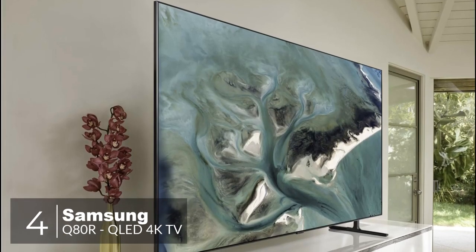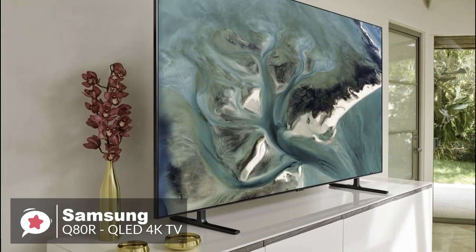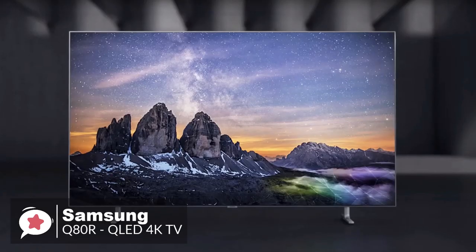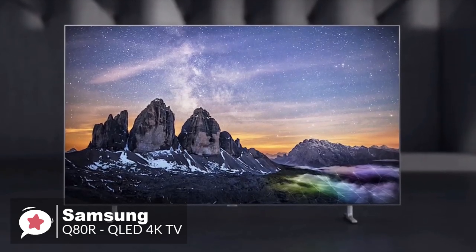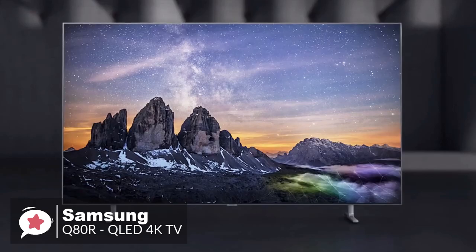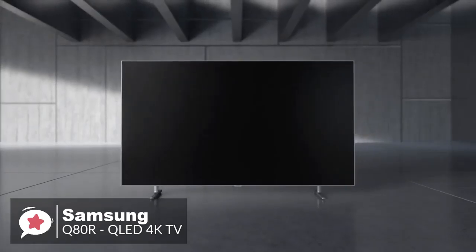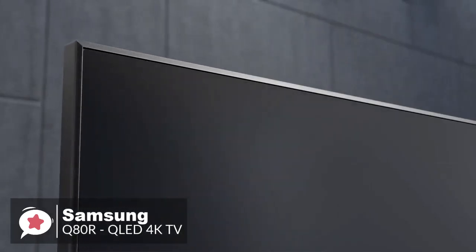At number 4 is the Samsung Q80R QLED 4K. When looking to buy a new TV, everyone would like to have the ability to buy the top flagship model available. But with the Q80R being one step down the ladder, it's obvious many people will be wondering if the differences can justify the price. Design-wise, the thin metallic bezel wrapping around the screen is tidy, minimal, and curved rather than sharp at the edges.